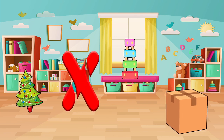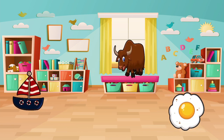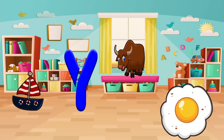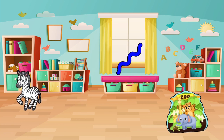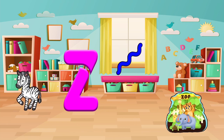Do you see things that start with X? Xbox, xmas tree, or a xylophone? Let's pick one and say it out loud. Xbox! Very smart! Find things that start with the letter Y. Do you see a yak, a yacht, or a yoke? Let's pick one and say it out loud. Yak! Awesome! Finally, we are going to find the last alphabet, Z. Do you see a zoo, a zebra, or a zigzag? Let's pick one and say it out loud. Zoo! Fantastic!